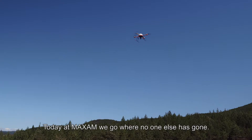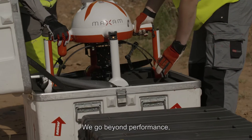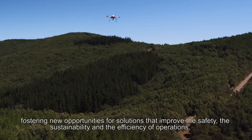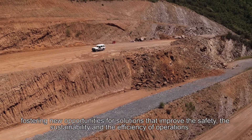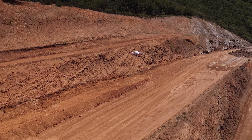Today at Maxam, we go where no one else has gone. We go beyond performance, fostering new opportunities for solutions that improve the safety, the sustainability and the efficiency of operations.